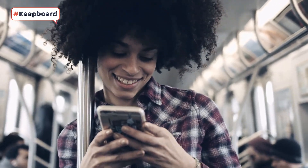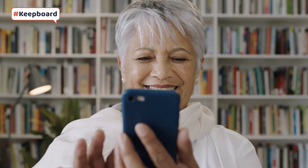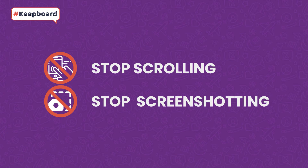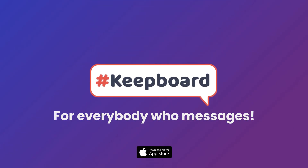Finally, a way to take control of your digital life and focus on what really matters. You'll have your hashtags at your fingertips while using any messaging app. Stop scrolling, stop screenshotting, stop doing whatever else you've been doing. KeepBoard is for everybody who messages. You're welcome.